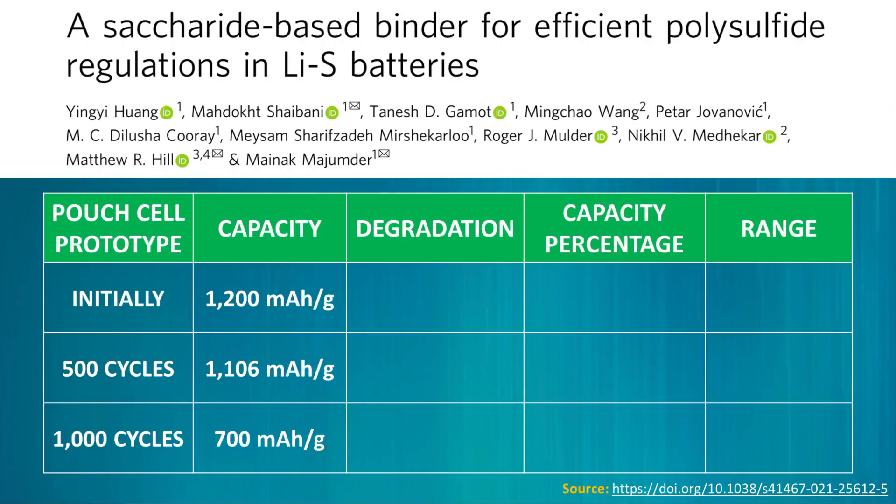There is also one other issue with this technology: the battery degradation percentages after a number of cycles. In this paper, they describe a pouch cell prototype with an initial capacity of around 1,200 mAh per gram. After 500 cycles, that same cell had a capacity of around 1,106 mAh per gram. And after 1,000 cycles, it had an energy capacity of around 700 mAh per gram. Starting from 1,200 mAh per gram as 100%, the degradation at 500 cycles is around a 7.8% loss, and that 700 mAh per gram at 1,000 cycles represents around a 41.7% loss — meaning at 1,000 cycles you can only achieve around 58.3% of the original capacity.